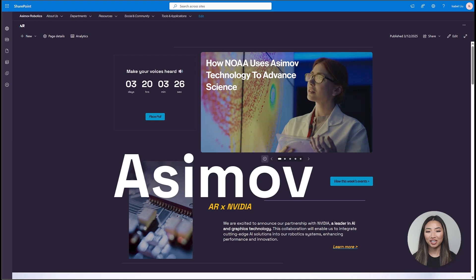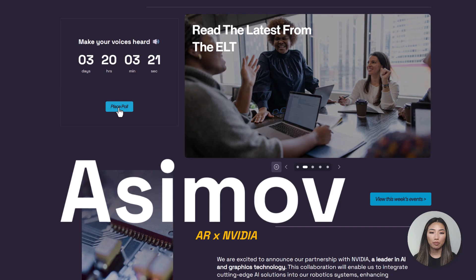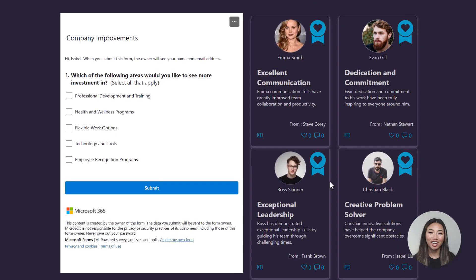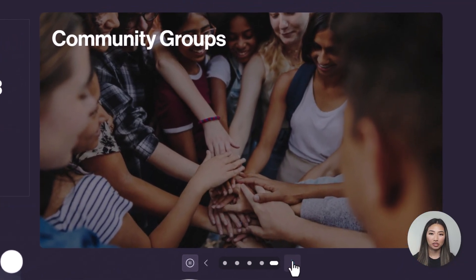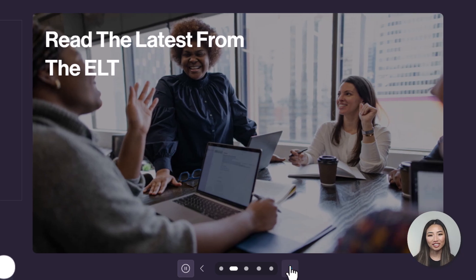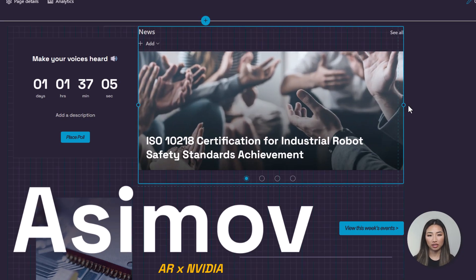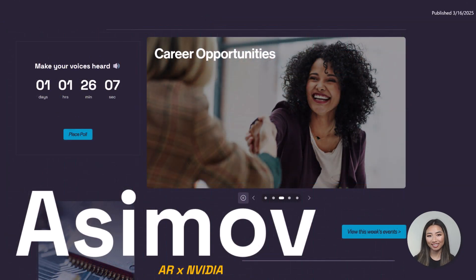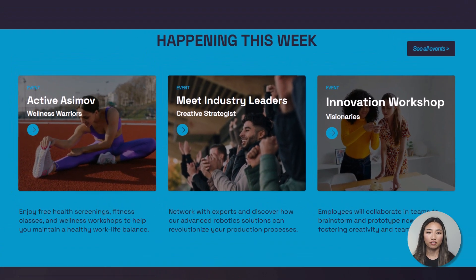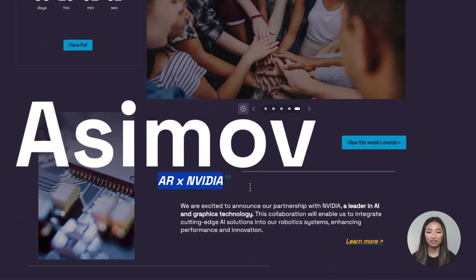At Asimov, we conduct a monthly poll to gather valuable insights from our employees. We use the timer web part accompanied by a link to the Microsoft Form below. On the right, we feature a hero carousel web part, which is perfect for external or static links. If your company prefers, this web part can be swapped out with a news carousel web part to automatically manage links based on news posts by date. Adjacent to the prominent Asimov text image, we have included links to view this week's events. Below it, we have a partnership announcement with NVIDIA.